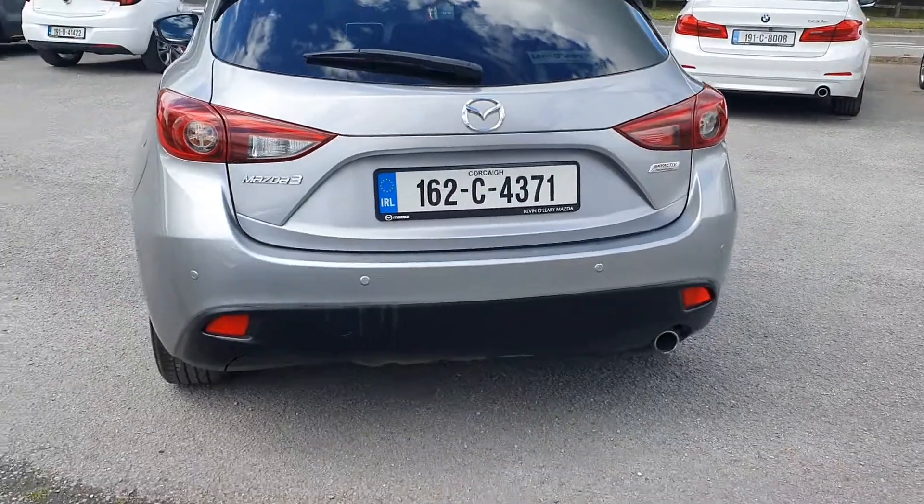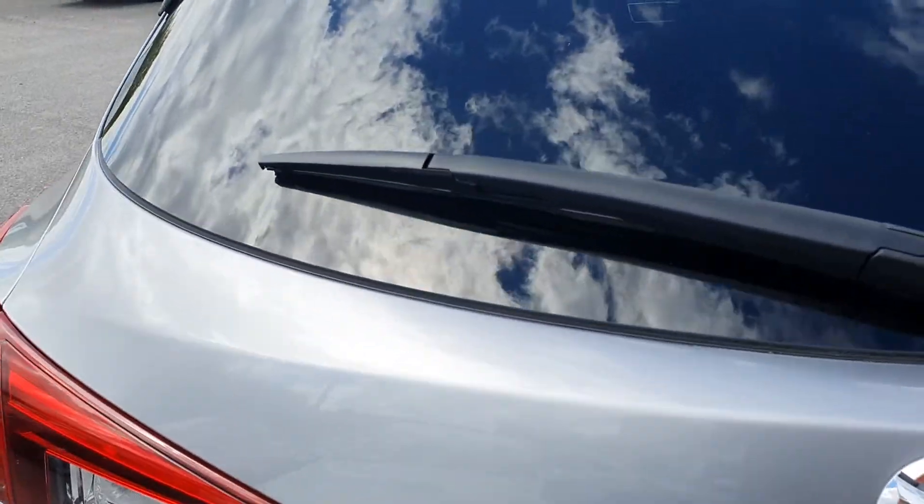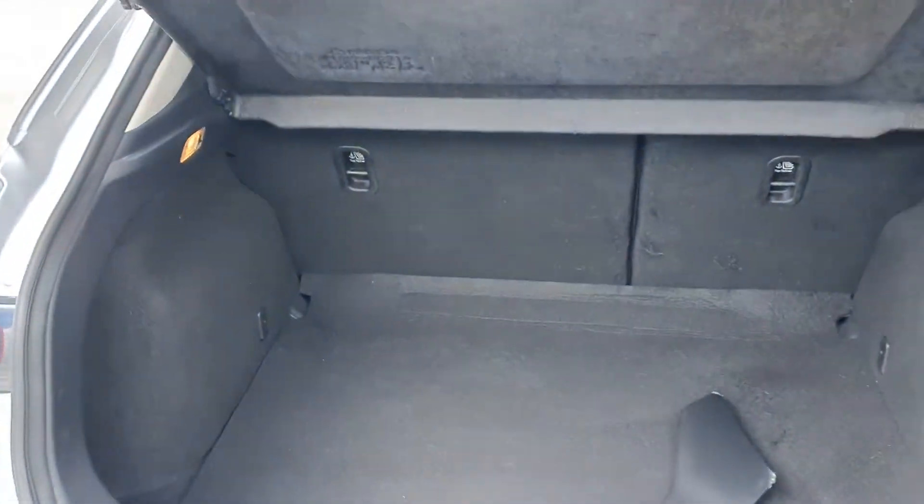It comes with the rear parking sensors, and it also has a nice big boot.